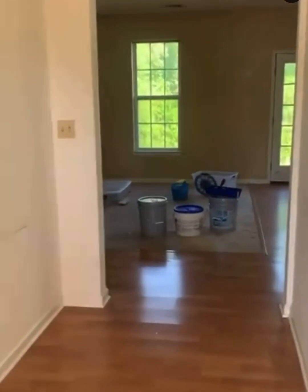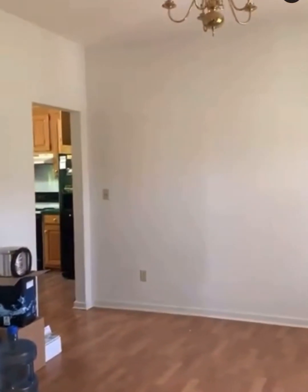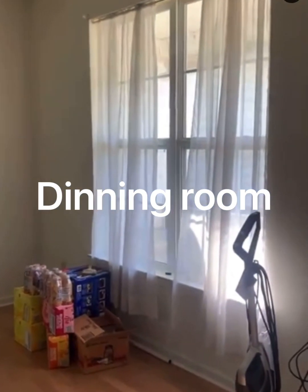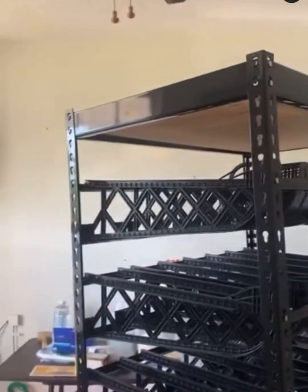Hey y'all, welcome back. This video is a picture - well, a video of my home when we purchased it, and as you can tell it needed a lot of work. That's what we've been doing, a little bit at a time, and I thought I would share this before I uploaded my video of my kitchen cabinets.